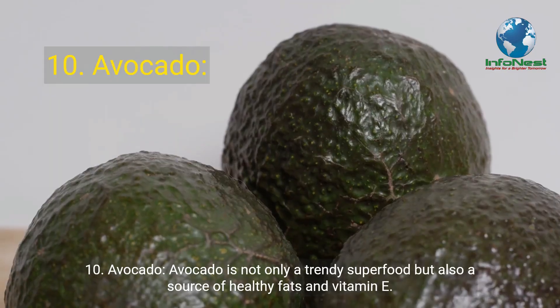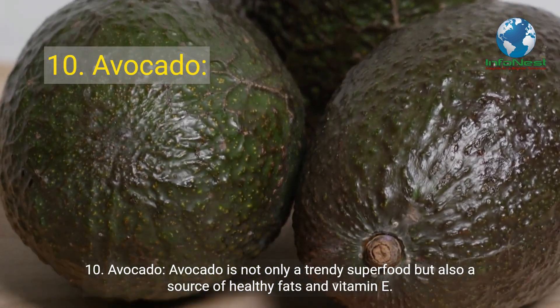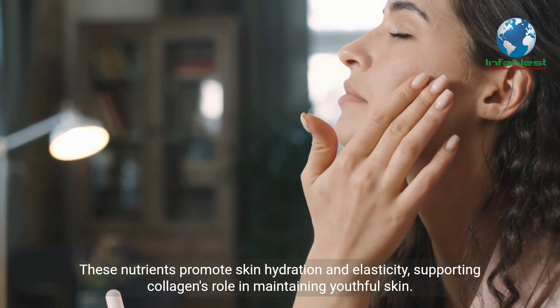Number 10: Avocado. Avocado is not only a trendy superfood but also a source of healthy fats and vitamin E. These nutrients promote skin hydration and elasticity, supporting collagen's role in maintaining youthful skin.